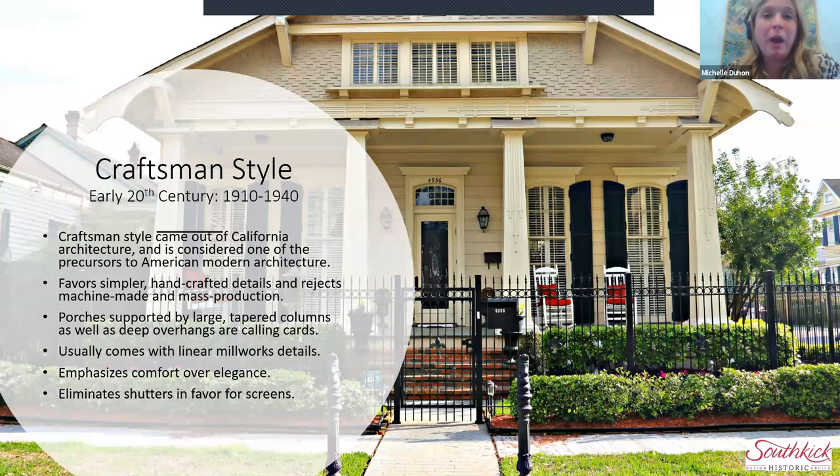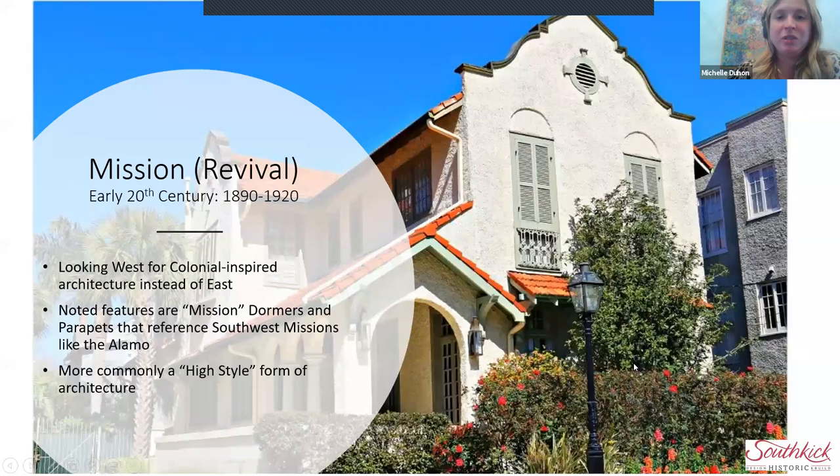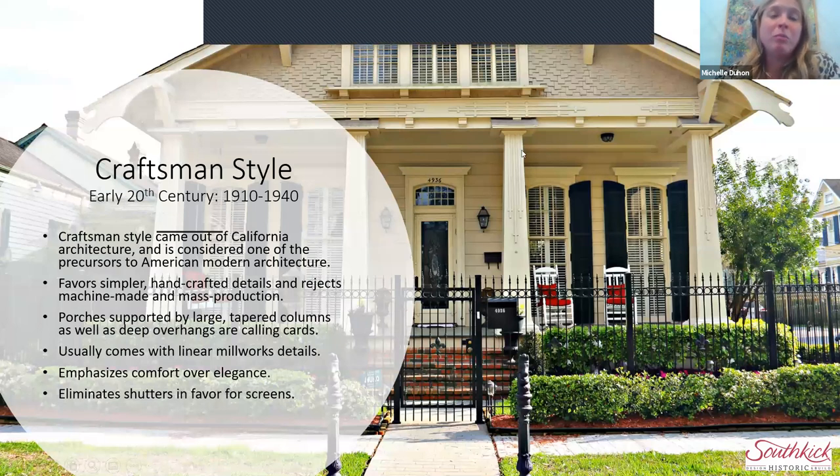Why do you see craftsman style houses more broadly around the city while Spanish Eclectic or Mission style houses appear in certain neighborhoods? Craftsman style was more popular throughout the United States, and craftsman details are usually wood millwork. Most of New Orleans' residences, besides the larger grander high-style homes, are built with wood siding. Spanish Eclectic, on the other hand, uses stucco or render and is a fancier building — craftsman could be applied more easily to simpler wood buildings.